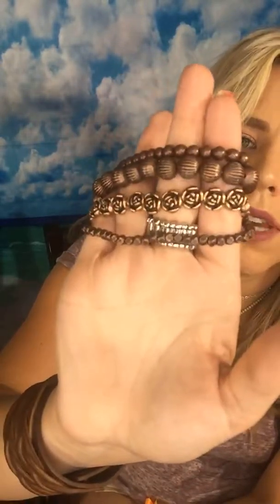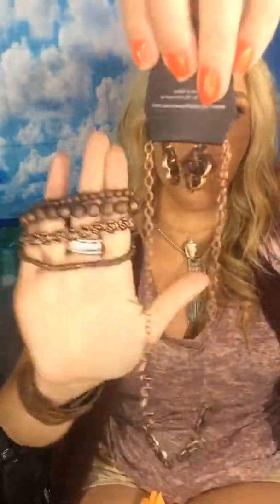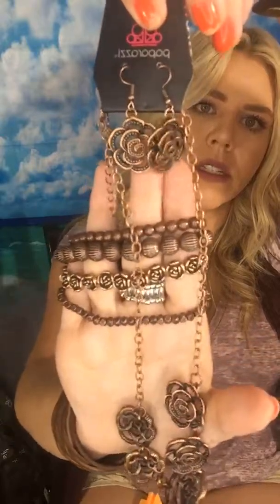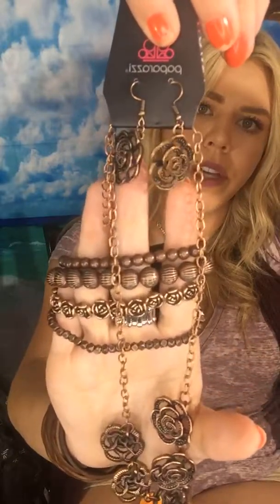This one is copper — little roses and then textured, and then little accent pieces too. Different sizes, shapes, super cute set. And it goes perfect with this — I have these roses in copper. If you have the roses with roses, love. And it's got matching earrings, very cute.